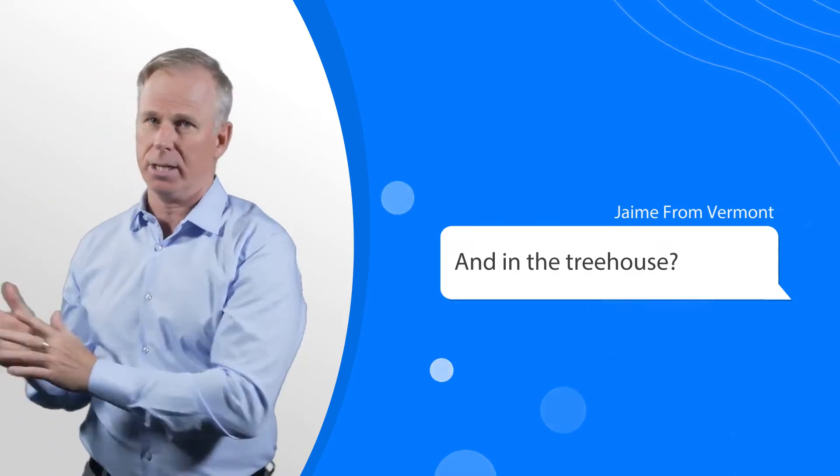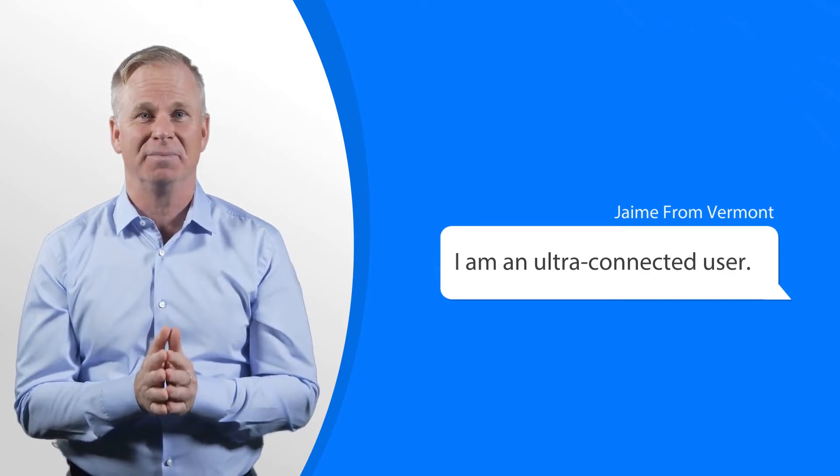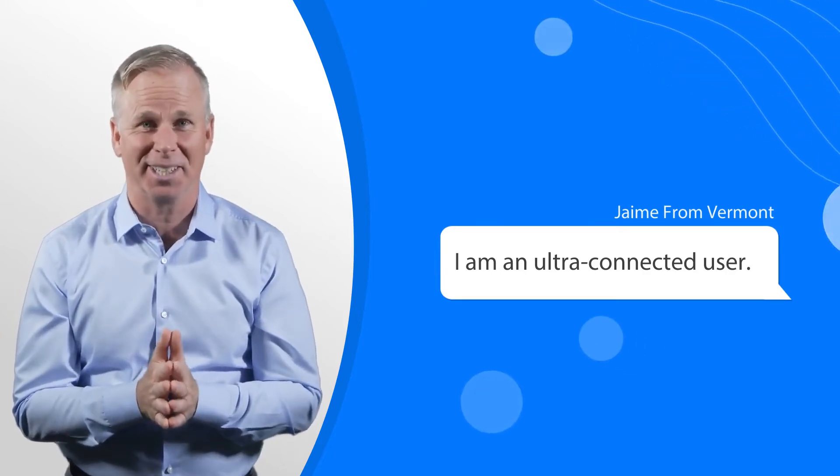Treehouse. You have a treehouse. If you are the type of person that loves to leave your family and go to the treehouse, you can work in the treehouse. Yes, you are an ultra-connected user.